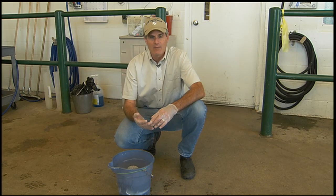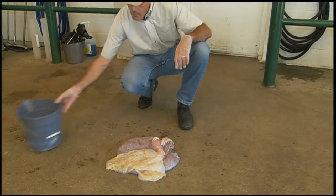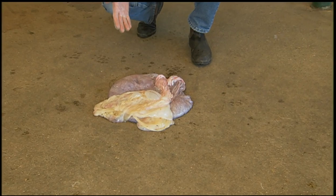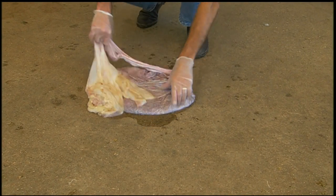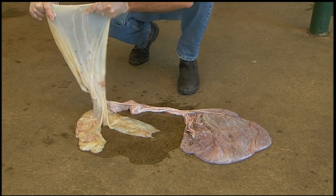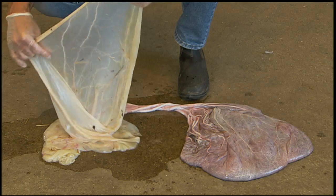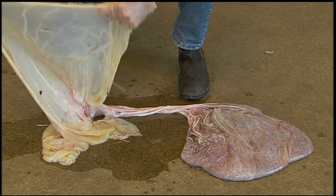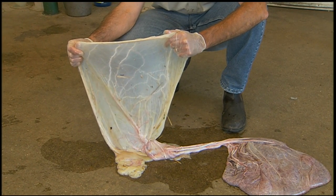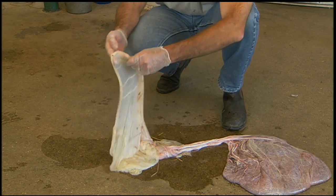We're going to evaluate the placenta of a mare that foaled out last night. Like most situations, this mare passed her placenta inside out. The placenta has three components. There's the amnion, which is a thin, translucent, whitish to smoky gray membrane. You can easily see small blood vessels coursing through the amnion.